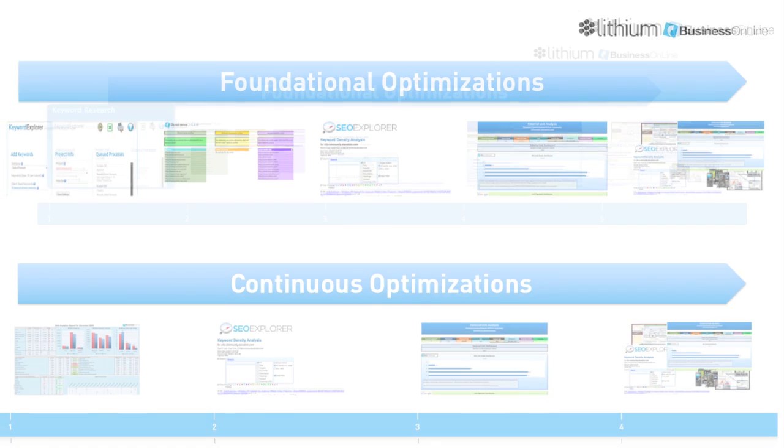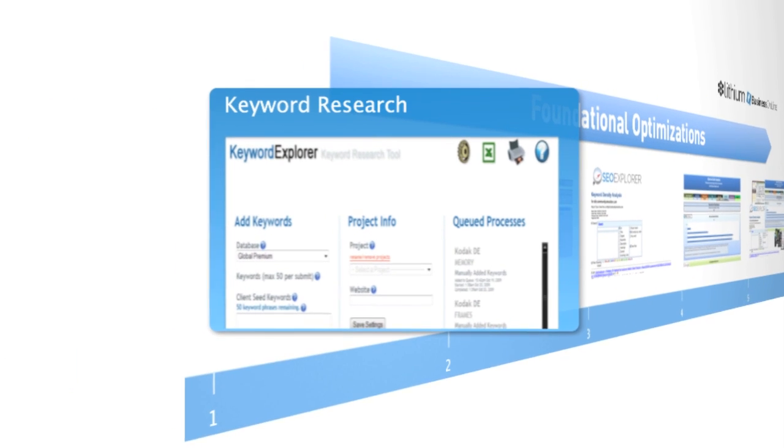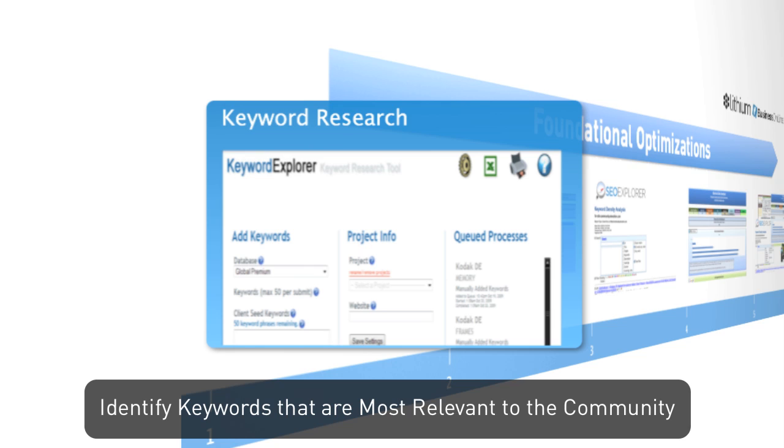There are four main benefits to employing Business Online's SEO process. First, you can better target customers with certain support needs because Business Online will identify keywords that are most relevant to the community and then compare them with keywords that are used in actual search queries.